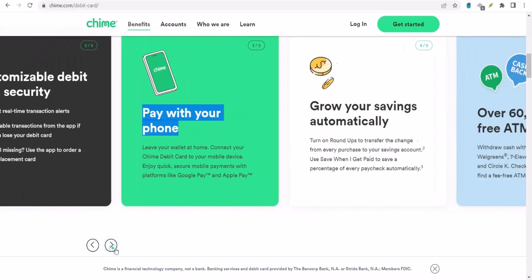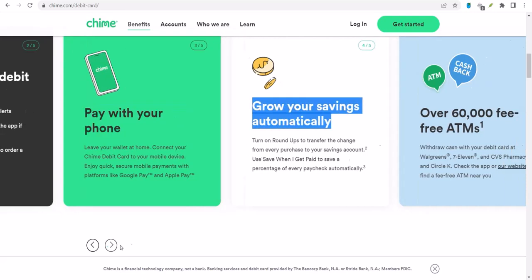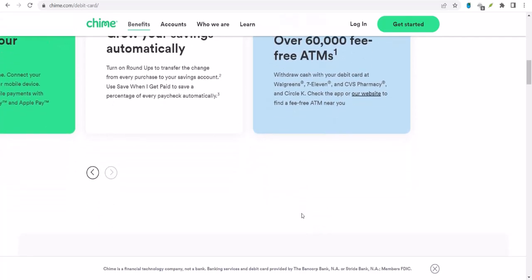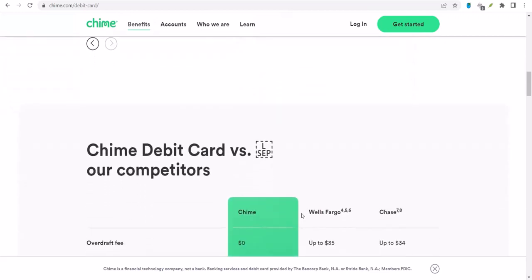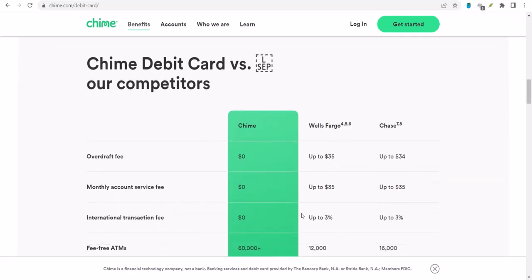But it doesn't stop there — Chime also has a monthly limit on total deposits. This is usually around $10,000. So even if you can deposit $2,000 per check, you can't exceed that $10,000 mark in a month. It's like having a spending limit, but for deposits.